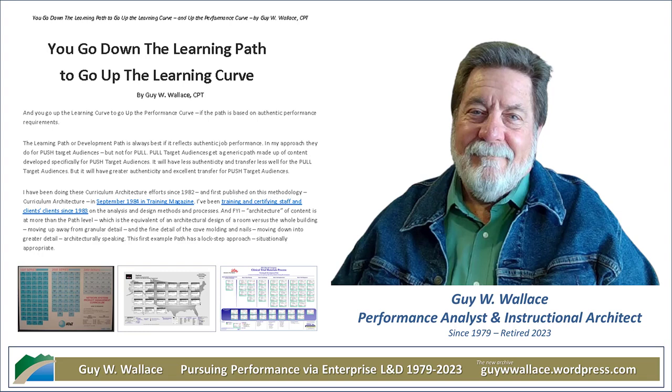One of Wallace's most compelling real-world cases involves a project he led at Bank of America. They were struggling with really high turnover rates among their frontline tellers. Using the CAD process, they completely redesigned the teller training program. They didn't just focus on product knowledge — they dug deeper and realized they needed to equip tellers with practical skills and crucially the customer interaction skills to handle the day-to-day realities of the job, empowering tellers to feel confident and successful.